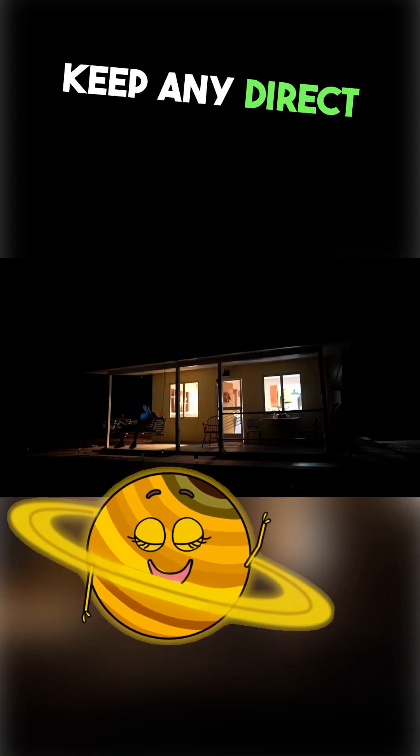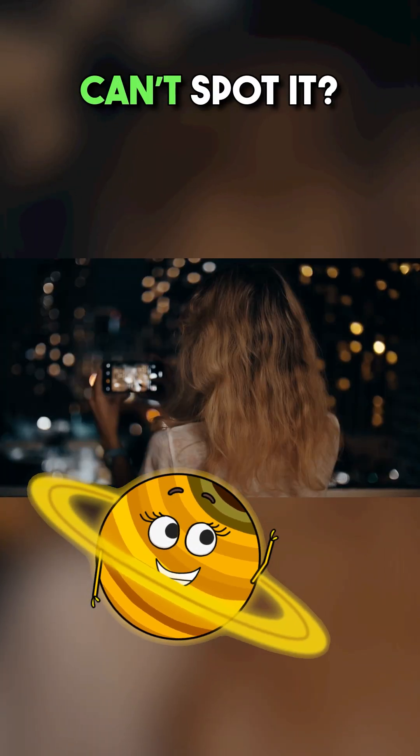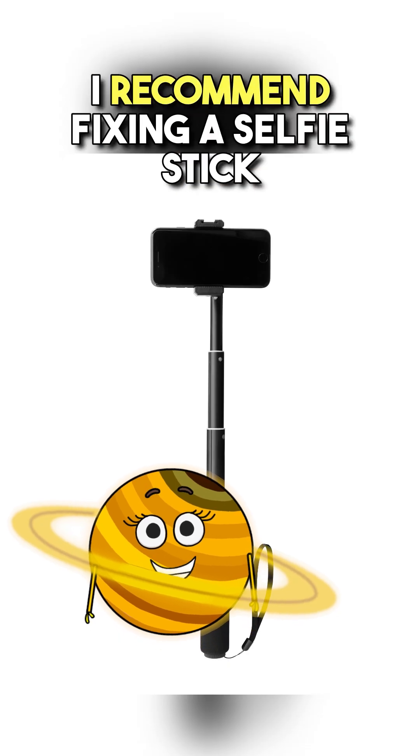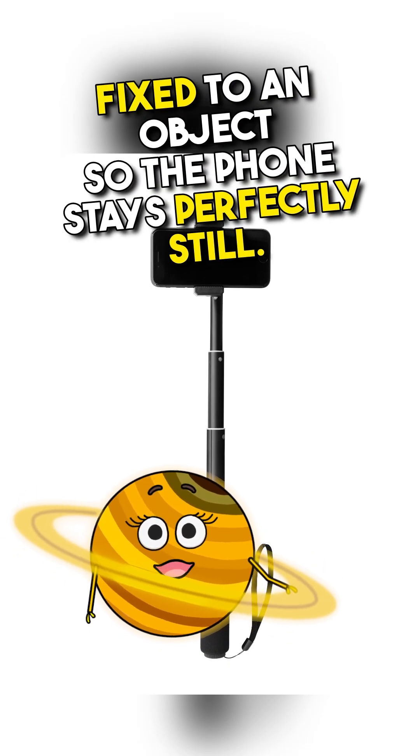Tip 3: Keep any direct lights blocked if you can't get to dark sky. Tip 4: Can't spot it? Snap a photo in night mode to reveal it. I recommend using a selfie stick fixed to an object so the phone stays perfectly still.